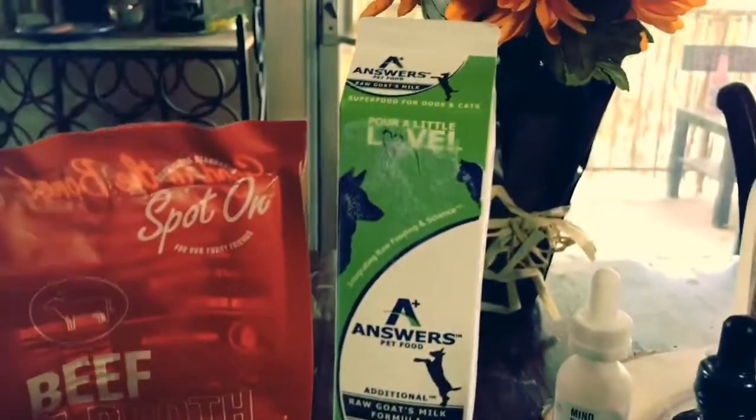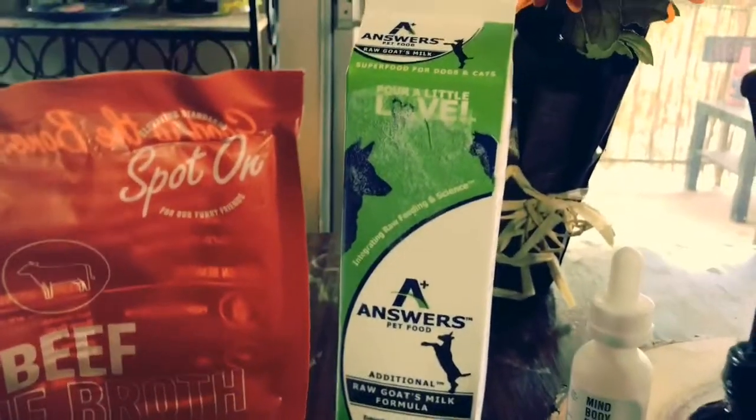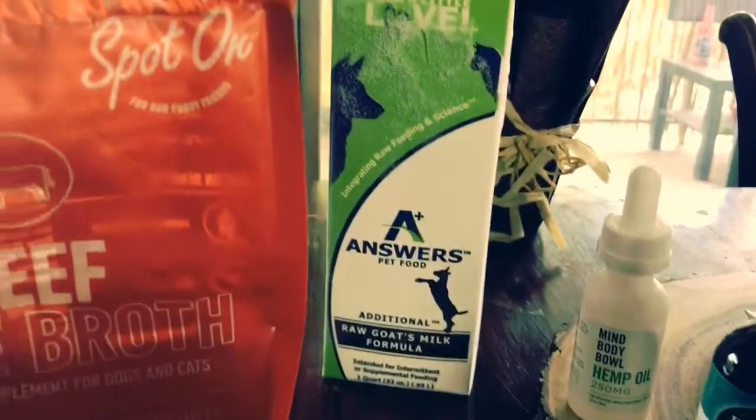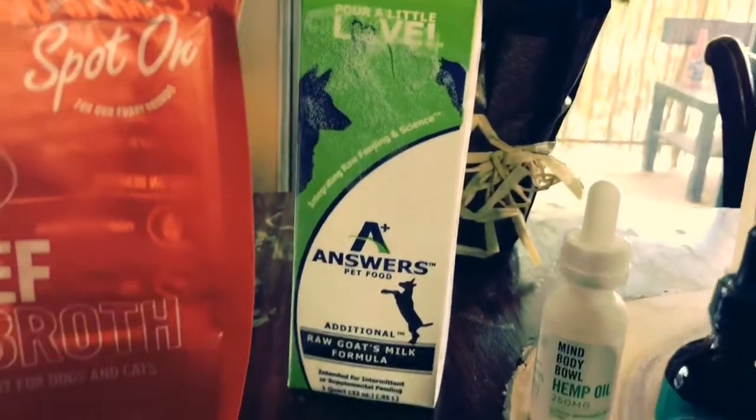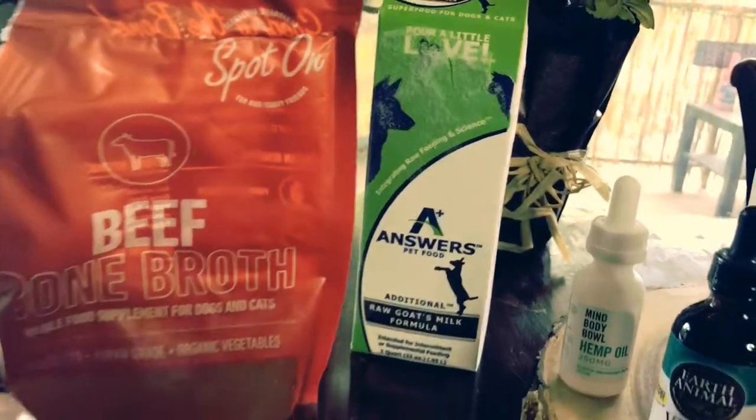I also do the Answers goat's milk, and sometimes the Primal too — I switch it up. It's a really great probiotic, it boosts their immunity, good for skin and coat, and it's delicious and a great way to hydrate their food.